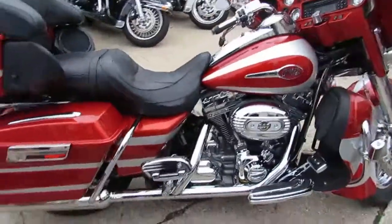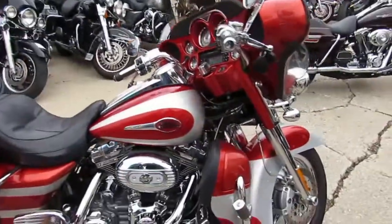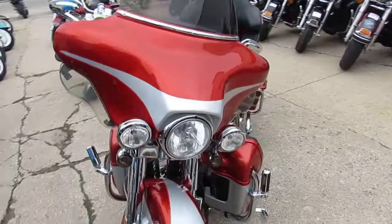Loaded up with chrome everywhere. Heated seat, heated grips, chrome switch housings — got the chrome bezels. One good looking bike sitting on chrome wheels. This is a sharp, sharp paint job.